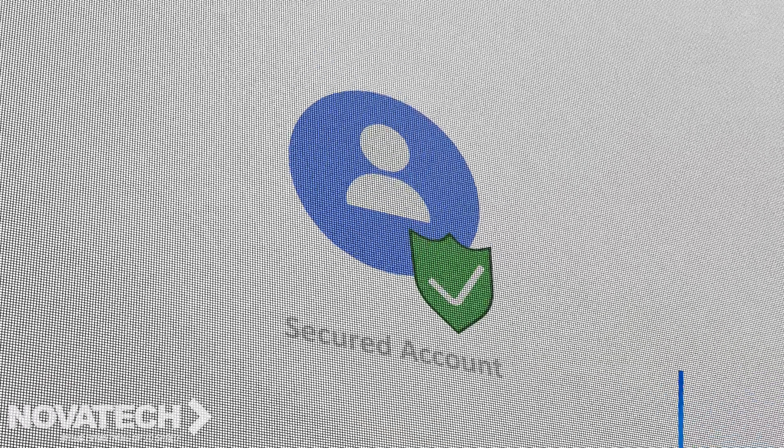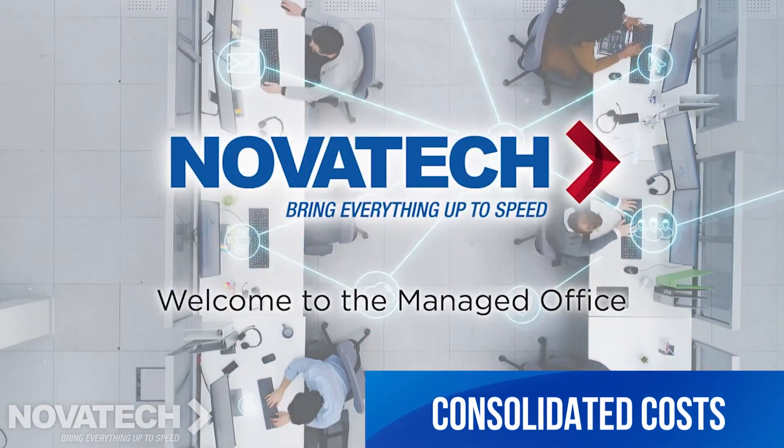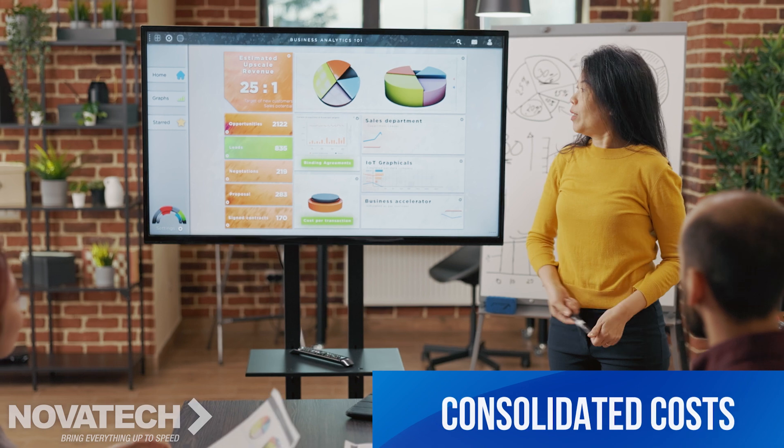We customize solutions for every situation. With one managed office provider, you can consolidate costs into a single all-in-one vendor to simplify your budget.